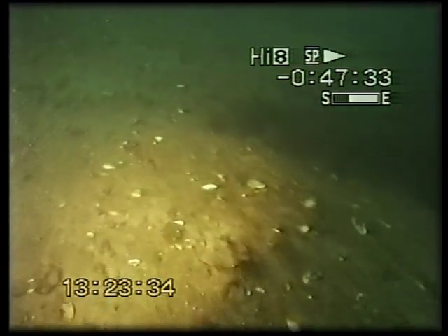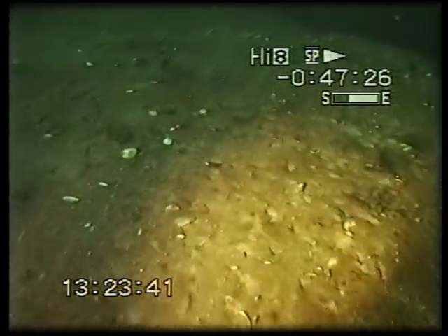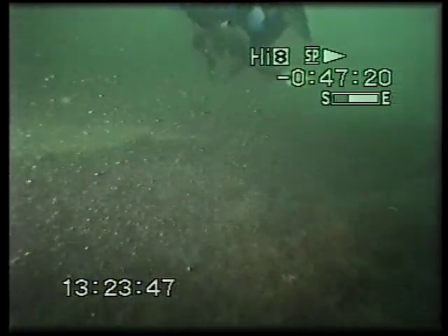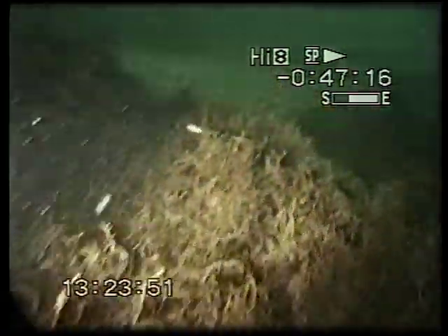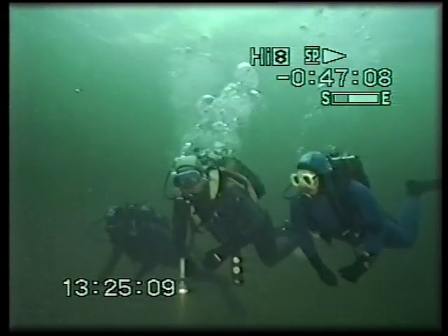The sandy bottom stretches out for us, and now and then we see bunches of seaweed. We have rather good sight, but as we go deeper, the light is diminishing, and we depend on our flashlights. The seabed is sinking up to 12 meters, and it's where about the Amsterdam should be.